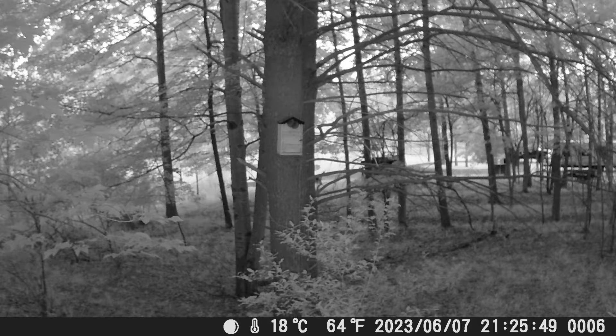In this clip you can see there are actually two sets of eyes, so I know we had at least two owlets successfully hatch in the nest box.